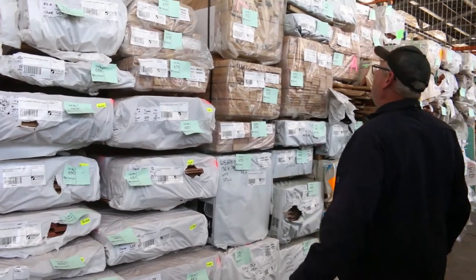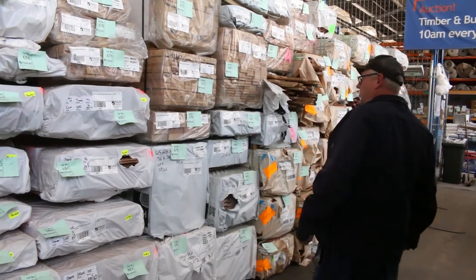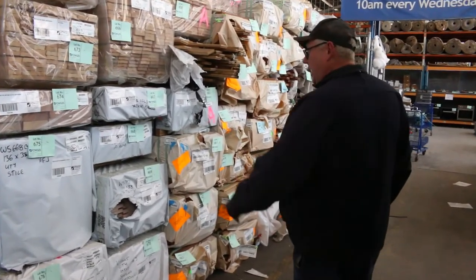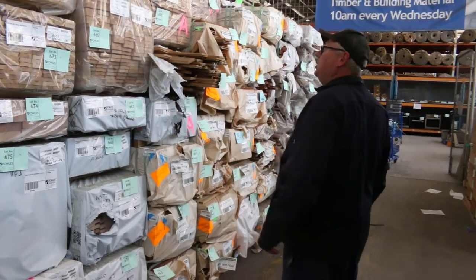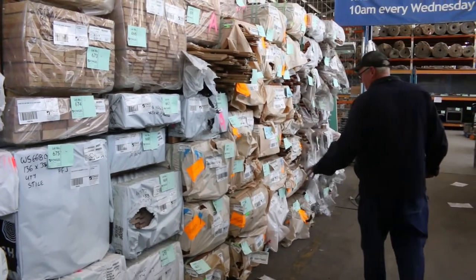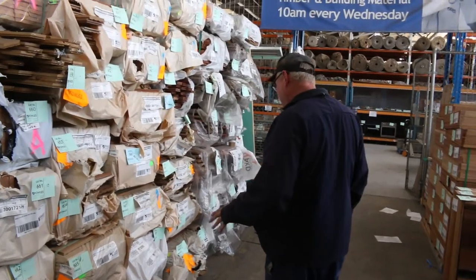We've got more of the 114x40 mouldings, laminated 240x43 up the top there, 136x33 styles I can see, some more shiplap cladding — another couple of packs of that. Styles 42x42 select grade Vic Ash, more architraves there as well. A great selection and a whole heap of more flooring — spotted gum 130x19, also an 80x19 there as well.